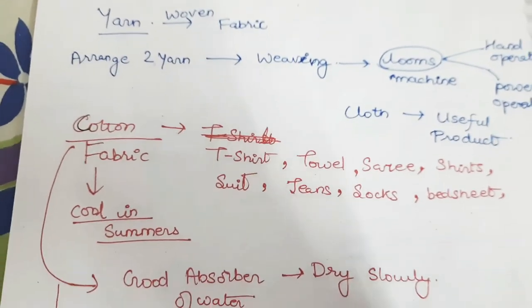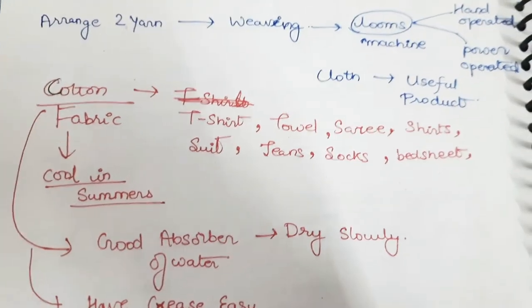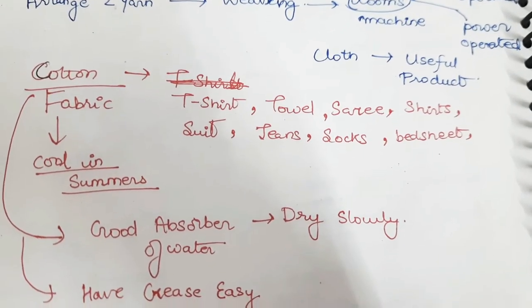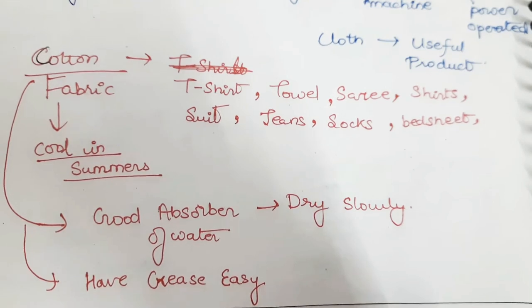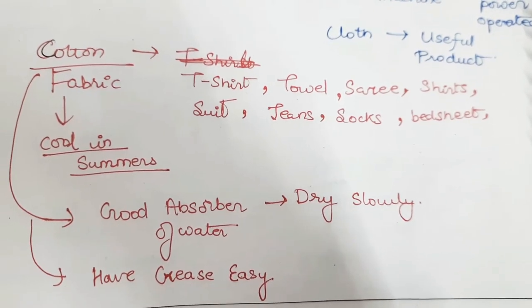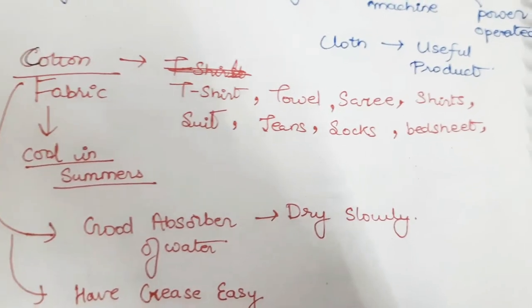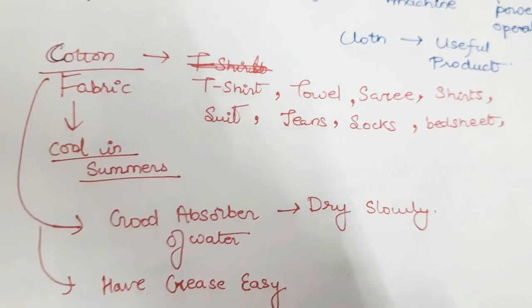We use cotton generally in summers — in t-shirts, towels, sarees, shirts, suits, jeans, socks, bedsheets, etc. Cotton has the good property that it absorbs water, but it dries slowly and creases easily.